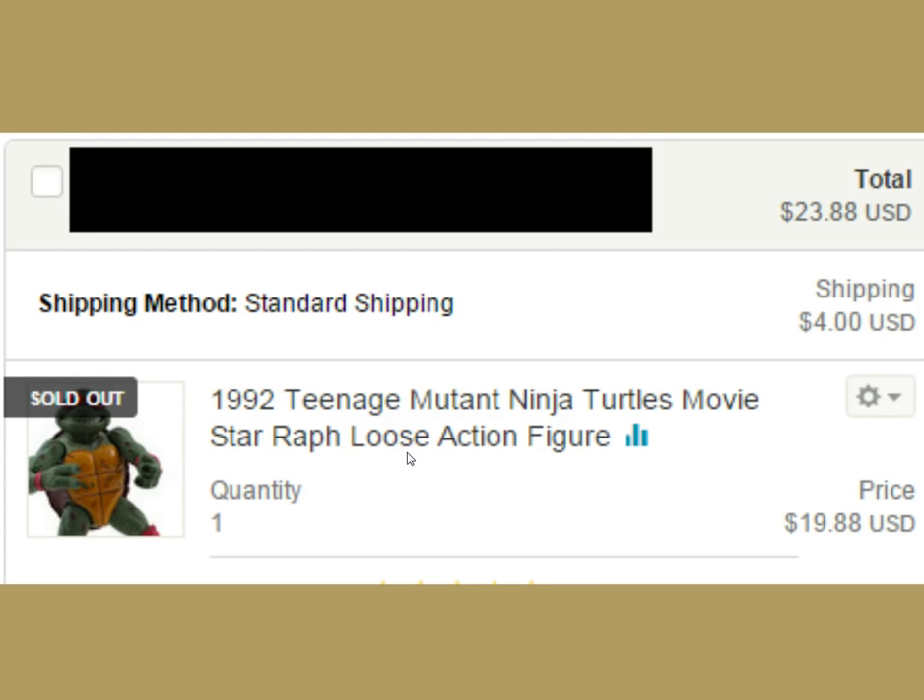I talked about this figure in a live show before. It's Movie Star Ninja Turtles from '92. We got $23.88 for this one. I've got more of these in my store now priced higher because the designs are really intricate and detailed. But $23.88 for something I literally paid a buck for — I'll take that.